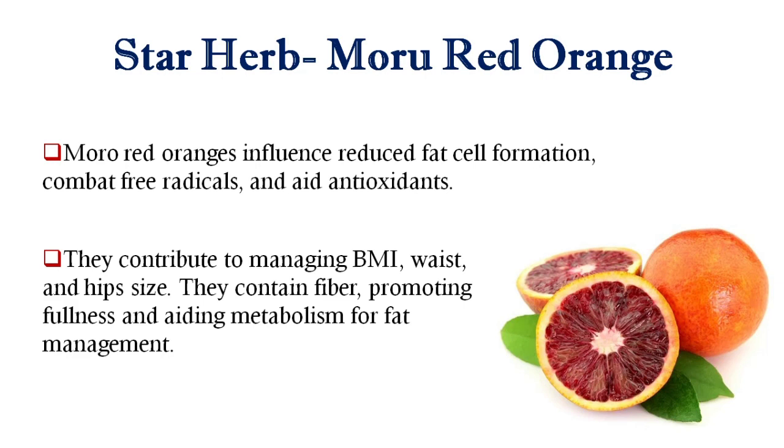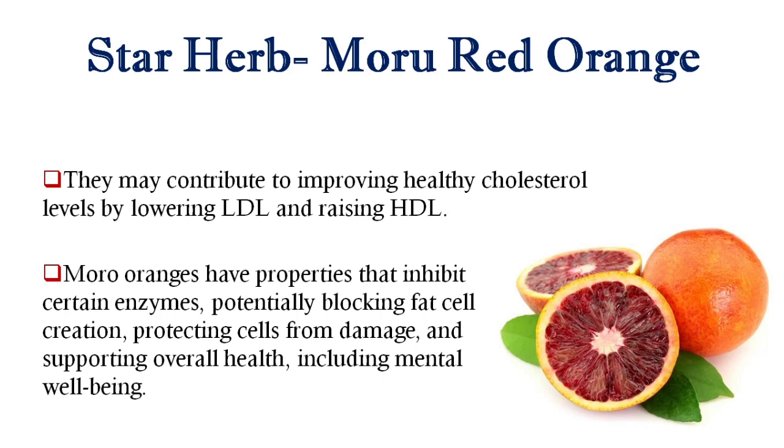Moro Red Orange contains fiber, promoting fullness and aiding metabolism for fat management. It may contribute to improving healthy cholesterol levels by lowering bad cholesterol and raising good cholesterol. It also has properties that inhibit certain enzymes, potentially blocking fat cell creation, protecting cells from damage, and supporting overall health including mental well-being.